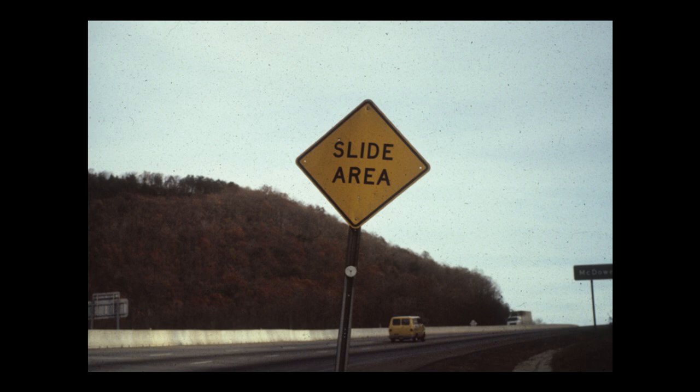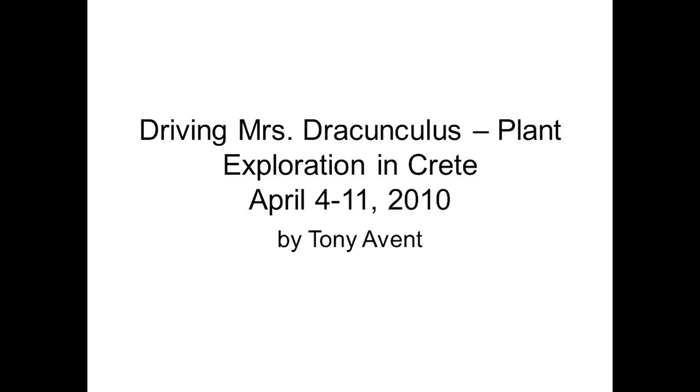The idea that anything from there would grow here is just absolutely bizarre. So if you look at it by climate, if you overlay rainfall maps and rainfall patterns like some of the early plant explorers did, you're going to miss a heck of a lot of cool plants.